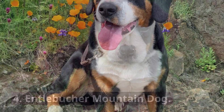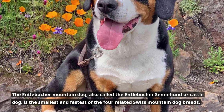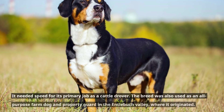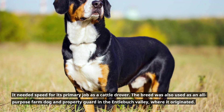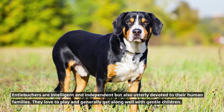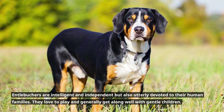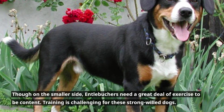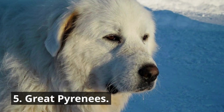4. Entelbucker Mountain Dog. The Entelbucker Mountain Dog, also called the Entelbucker Sennenhund or Cattle Dog, is the smallest and fastest of the four related Swiss mountain dog breeds. It needed speed for its primary job as a cattle drover. The breed was also used as an all-purpose farm dog and property guard in the Entelbuck Valley, where it originated. Entelbuckers are intelligent and independent but also utterly devoted to their human families. They love to play and generally get along well with gentle children. Though on the smaller side, Entelbuckers need a great deal of exercise to be content, and training is challenging for these strong-willed dogs.